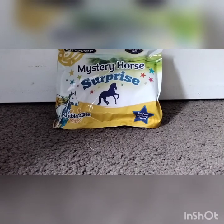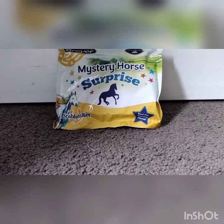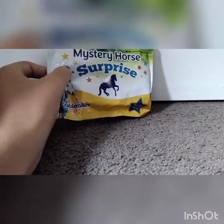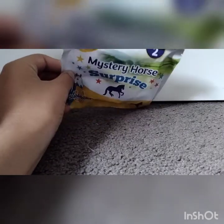Hey guys, it's Moondust here, and today we're doing a video — I'm unboxing this Mr. Briar Mystery Horse Surprise. It's a Stable Might Surprise, so let's get started.